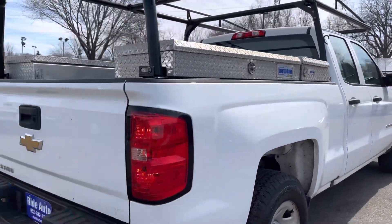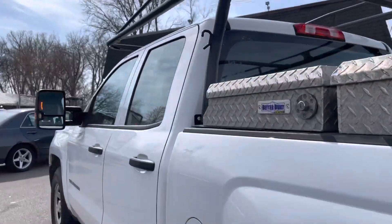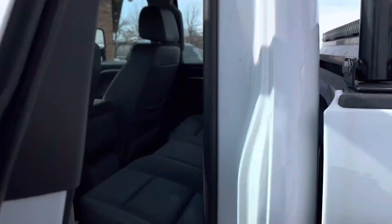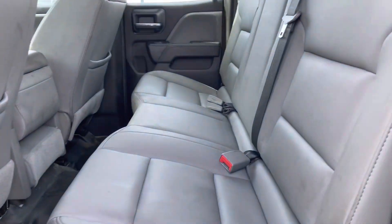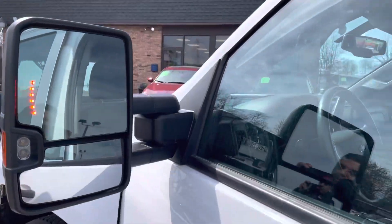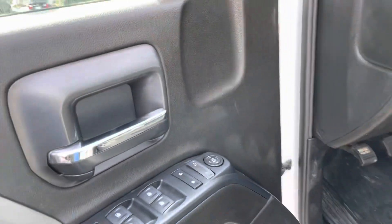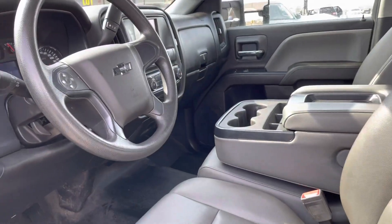Dings, dents, scratches, rust — I didn't see any of that. It's got the backup camera. Even though this is a double cab model, there's still plenty of room back here. These are what's called leatherette seats. You've got the fire extinguisher, the telescopic tow mirrors with built-in signals, and it does have the trailer brake controller. This is a 5.3 — we've had these with the V6.